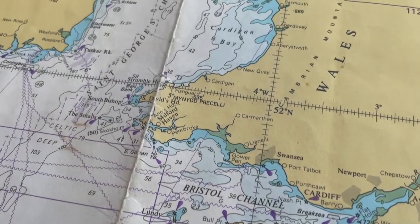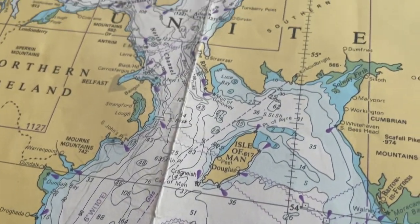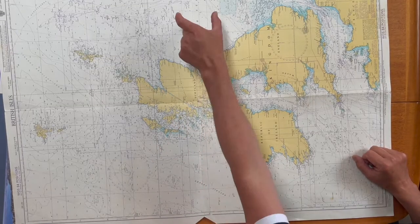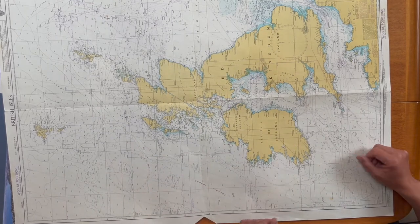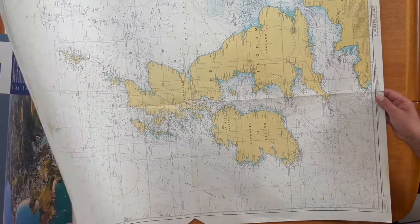This is a Mercator projection, so we are very used to how these work. You just take the distance here and measure it from one of the latitude lines to the left or right. So this is very beautiful — you can hang them up on a wall as well.